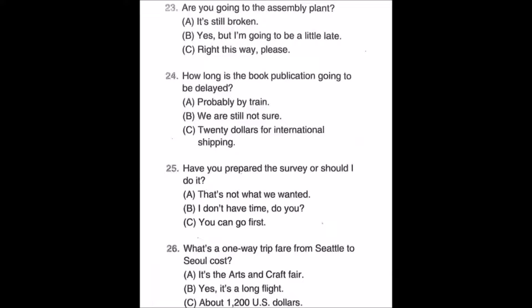Number twenty-six: What's a one-way trip fare from Seattle to Seoul cost? A: It's the arts and craft fair. B: Yes, it's a long flight. C: About 1,200 US dollars.